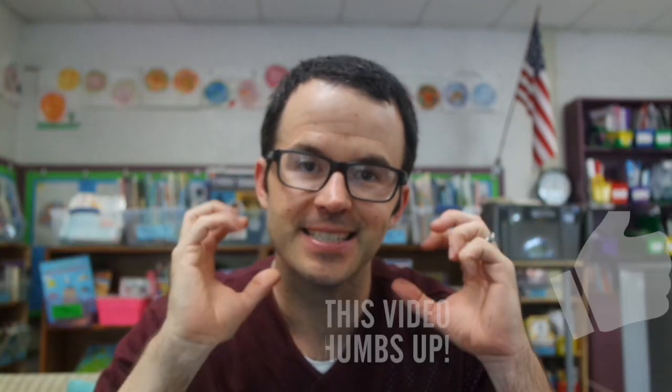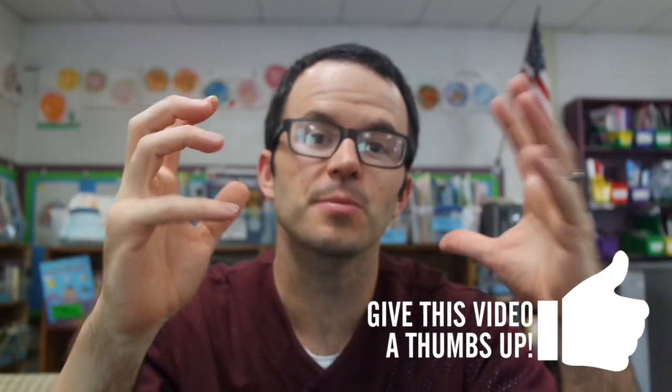Hey friends, my name is Colby Sharp. I'm a fifth grade teacher in Parma, Michigan, and today we're going to talk about something that's really, really tricky as a classroom teacher with a classroom library: how do we manage checking in and out books?